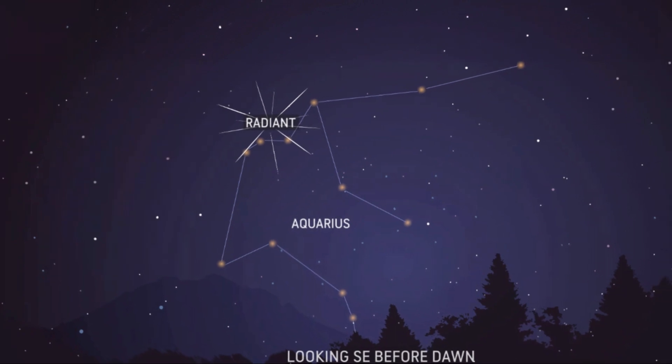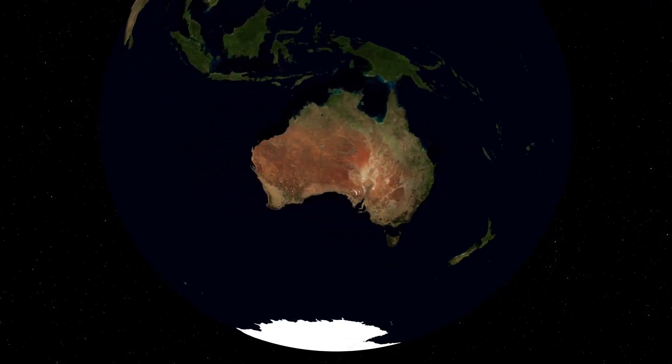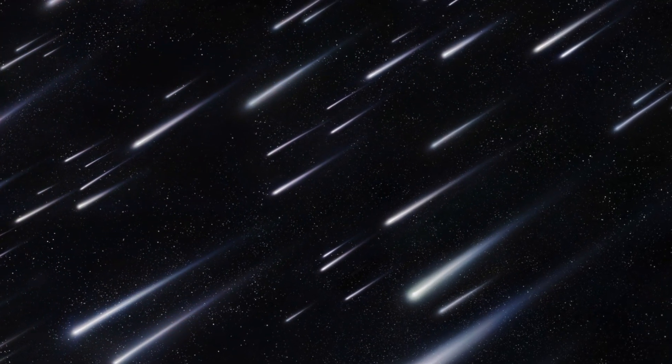The Eta Aquarids is an above-average shower capable of producing up to 60 meteors per hour at its peak. Most of the activity is seen in the Southern Hemisphere. In the Northern Hemisphere, the rate can reach about 30 meteors per hour.